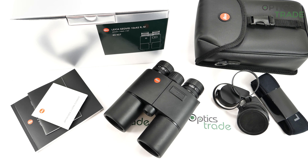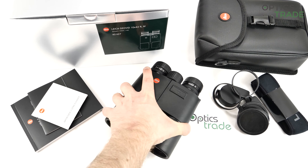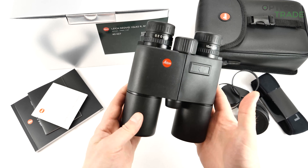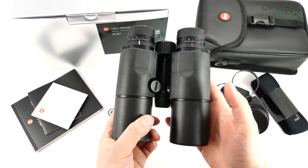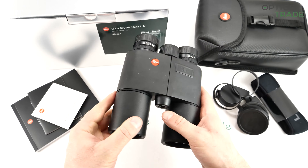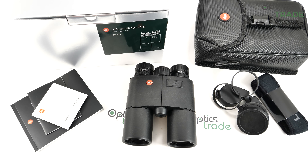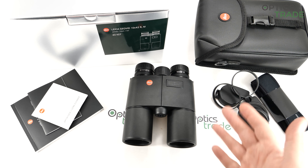Welcome to this video review. I'm going to show and explain some features and history behind the Leica Geovid 10x42 R. You can see here it's marked M, which means this is a meter version because you are not able to choose meters or yards. You buy either a meter or a yard version from the start.